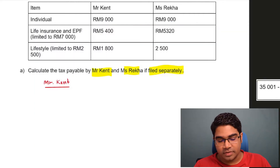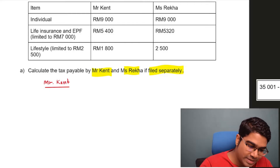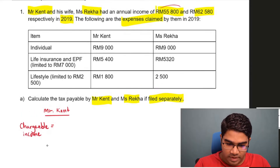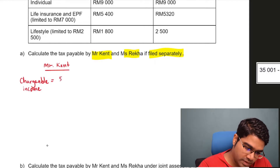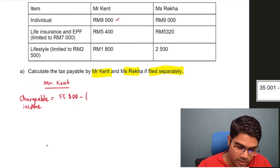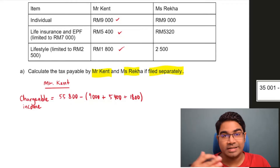Let's calculate Mr. Kent's income tax first. As usual, you need to first find the chargeable income. Chargeable income equals total annual income, which is $55,800 for Mr. Kent, minus tax relief. Totalling up all the tax relief: $9,000 plus $5,400 plus $1,800. He has not exceeded the limit for anything, so he can fully claim all that he has spent.